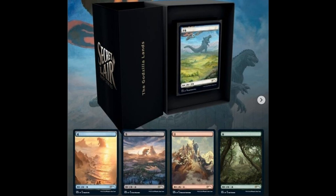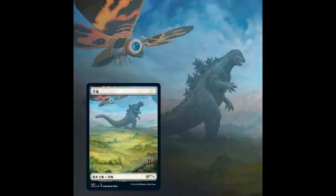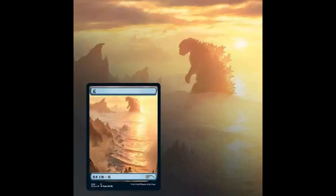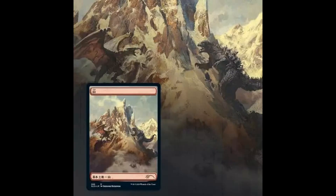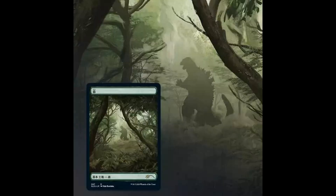All five basic lands will feature Godzilla interacting with the type of mana that the land produces. The plains feature Godzilla and Mothra. The island features Godzilla emerging from the sea, a very classic film scene. The swamp features Godzilla fighting a mutated monster — could be Mothra, but hit me in the comments below if you know the monster's name. The mountain features Godzilla fighting Rodan on a mountain, and the forest features Godzilla in a particular forest.